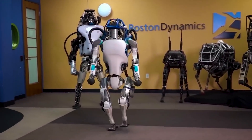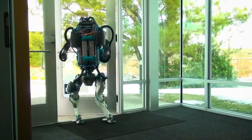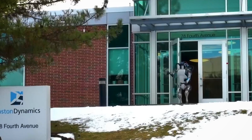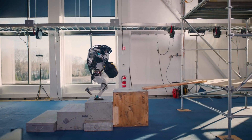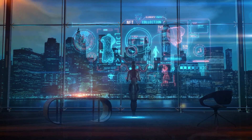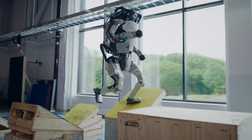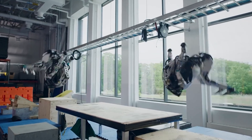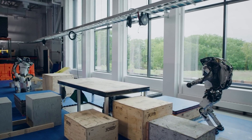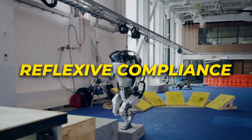Now highlighting Boston Dynamics' marvel of bipedal mobility, the simply incredible Atlas. Designed explicitly for traversing challenging terrain by walking and running, Atlas emphasizes whole-body dynamism over fine motor control. Let's analyze how it achieves such astounding feats of resilience while sprinting over rubble or casually backflipping, weighing in at 80 kg. Hydraulically actuated joints lend both high torque strength for jumps, along with reflexive compliance to handle impacts.